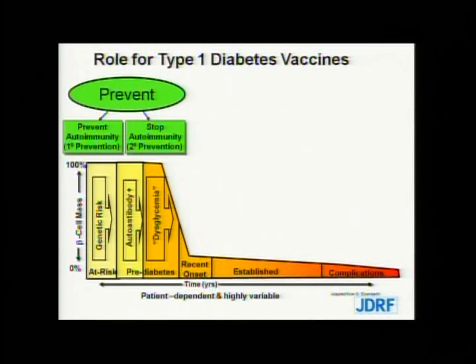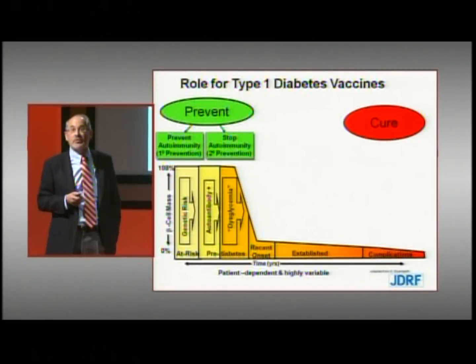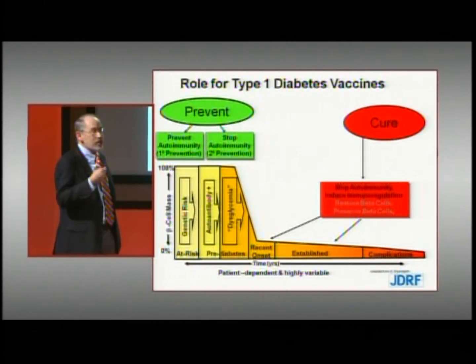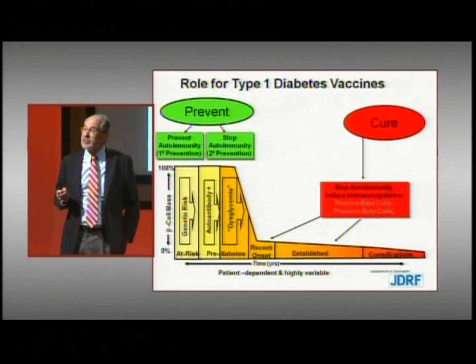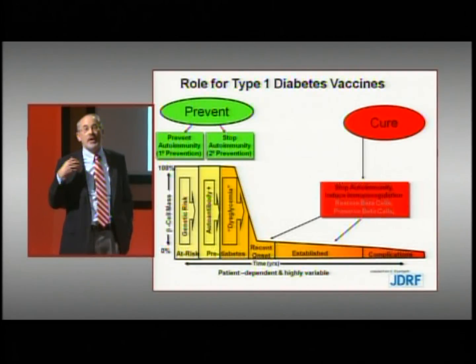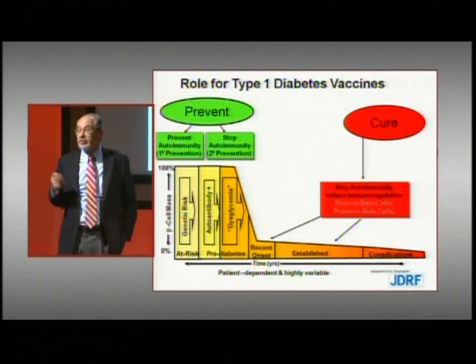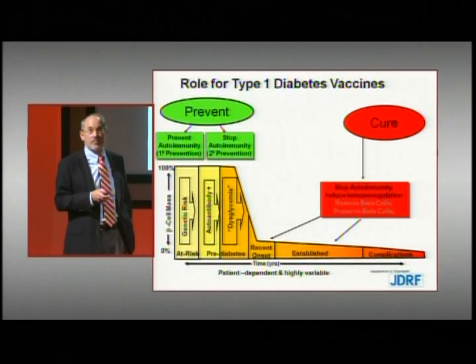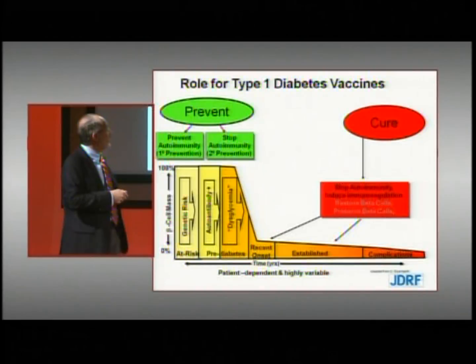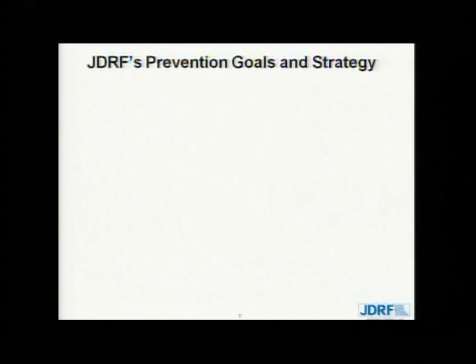In addition to vaccines having a role in prevention, vaccines will likely have a role as part of a combination of therapies to cure type 1 diabetes. It's conceivable that one will have to stop the autoimmune process, induce durable immunoregulation, and then regenerate beta cells. If the autoimmune process is controlled, those newly regenerated beta cells will not be attacked and will provide restoration of beta cell function. Thus, vaccines will contribute not only to prevention but also to a cure.